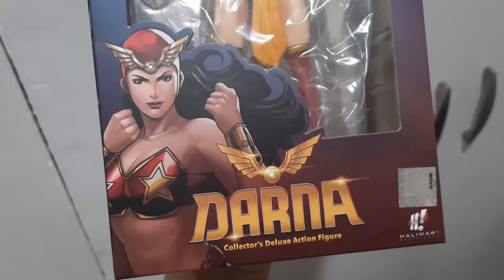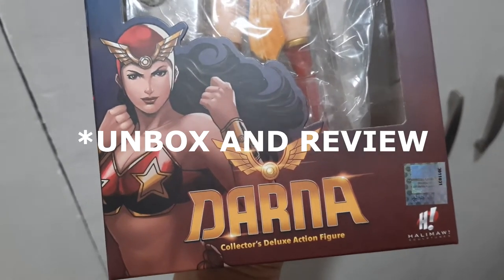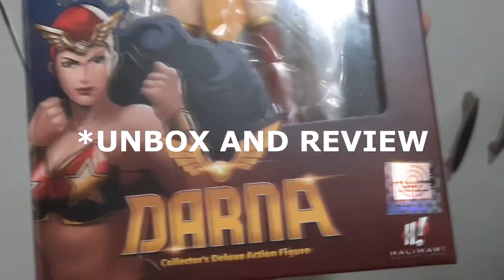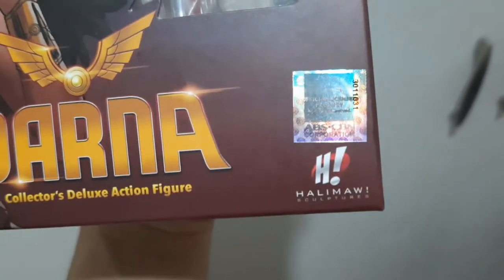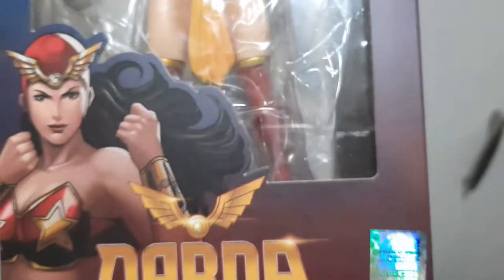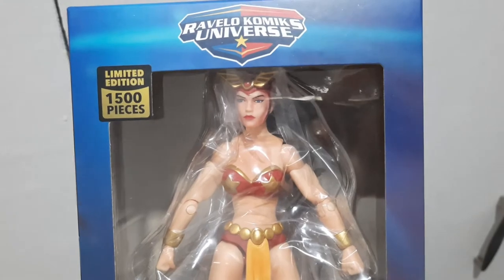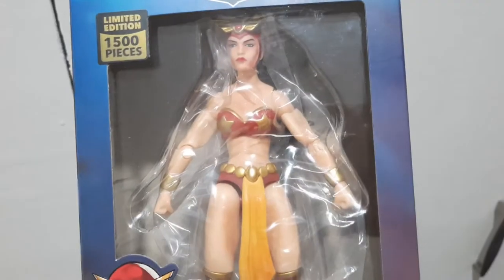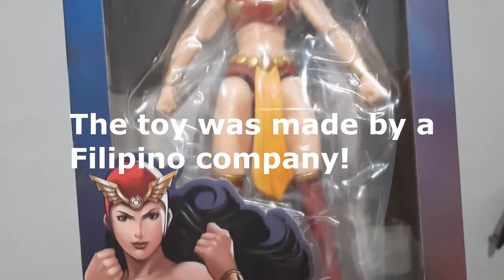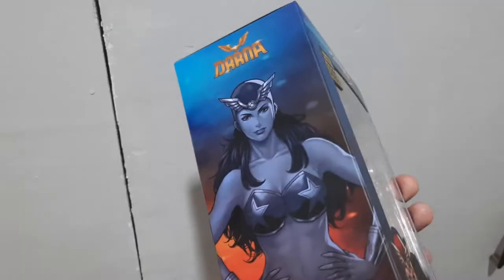Hello everyone, my name is Nichols and here I am right now to unbox this 1-12 scale Darna action figure manufactured by Halimao Sculptures, licensed by ABS-CBN and distributed by LH Collectibles. This is the very first 1-12 scale action figure of a Filipino superhero made by Filipinos, so I'm very happy to be part of this historical milestone.